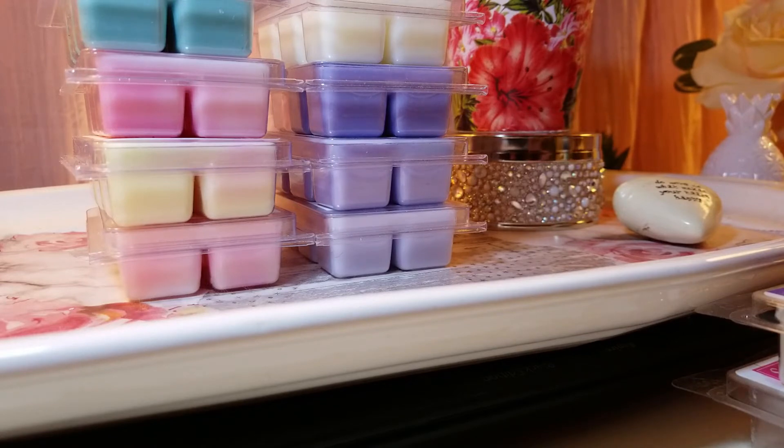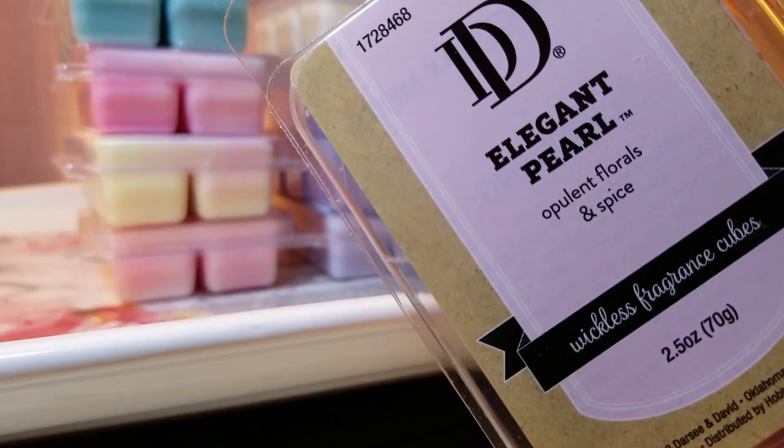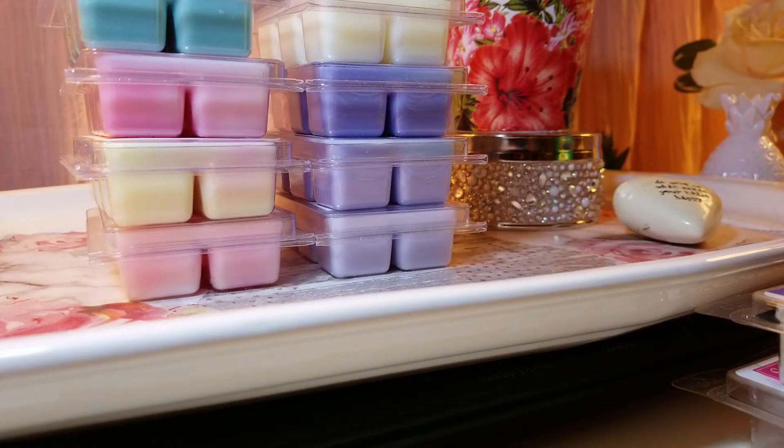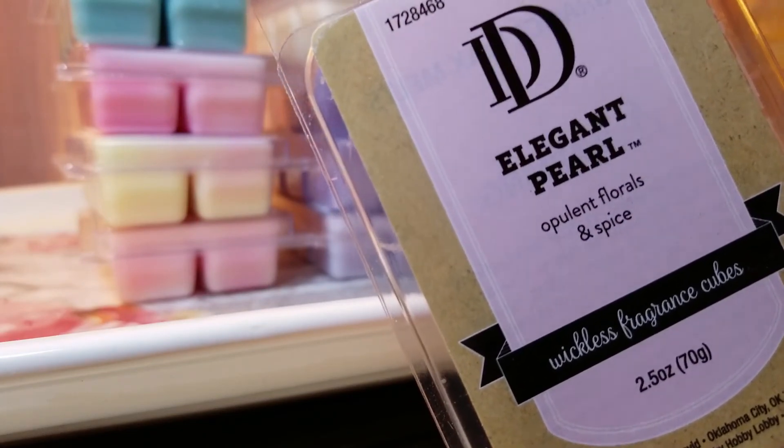Next are the Hobby Lobby DD wax melts. The one that really attracted me is called Elegant Pearl. The notes are opulent florals and spice. This one smells incredible — I'm in love with it. On cold it has a little bit of a pine note, maybe like tiger lilies, and the spice is beautiful — maybe nutmeg or something like that. It's got florals with a gorgeous subtle spice. Elegant Pearl on cold is fabulous, and I haven't even melted it yet.